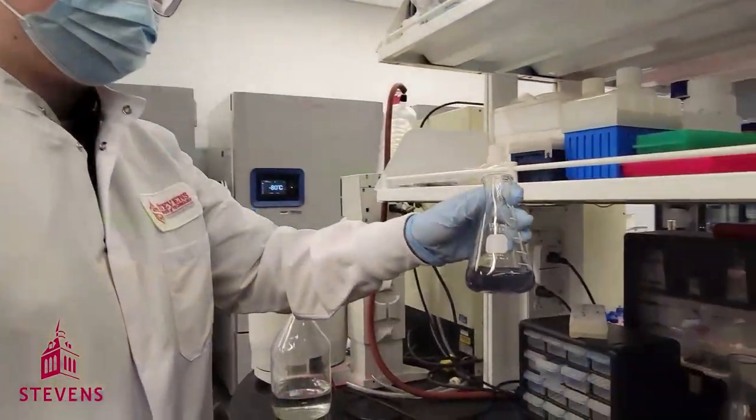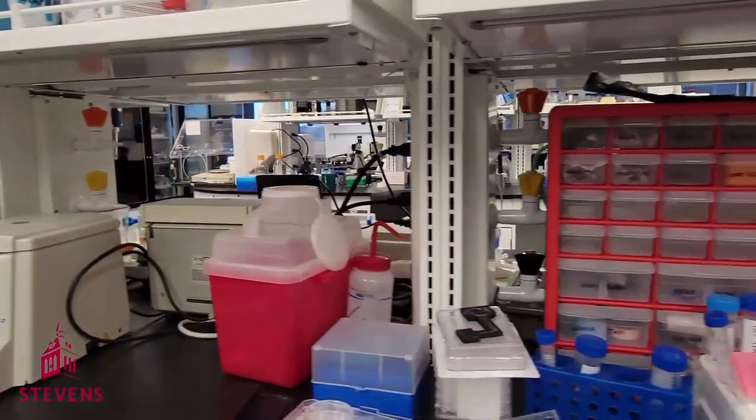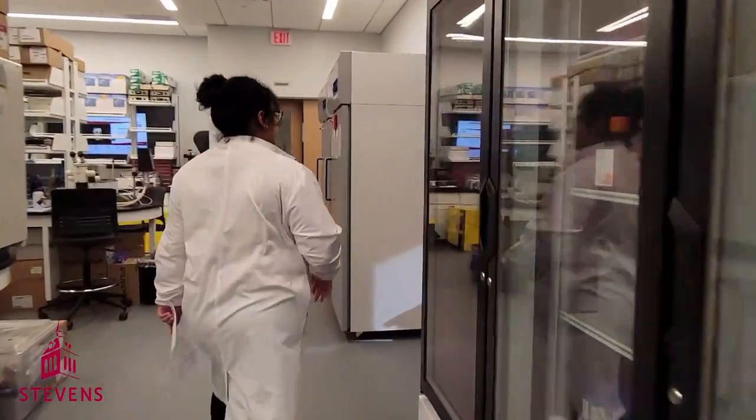We use a lot of this equipment to synthesize, modify, and characterize our nanoparticles for a wide variety of applications, including treating cancer. Last but not least, we have our 2D culture room.